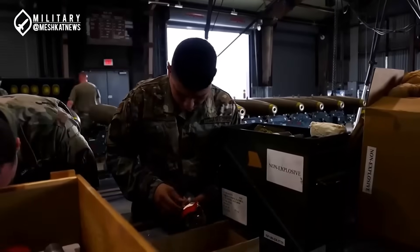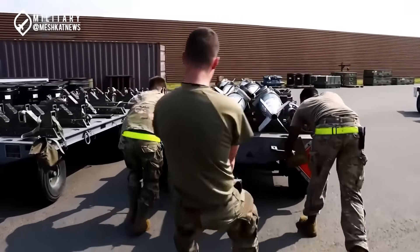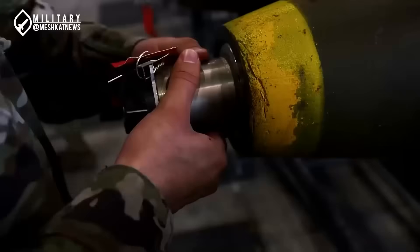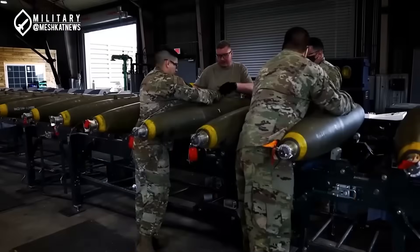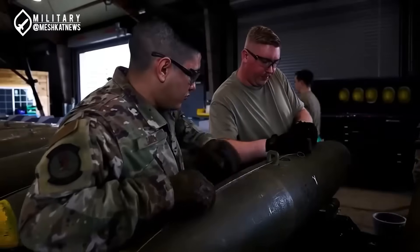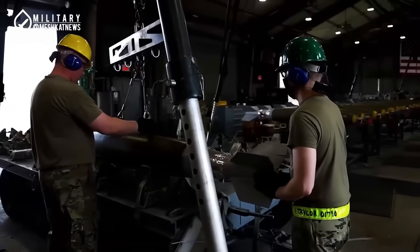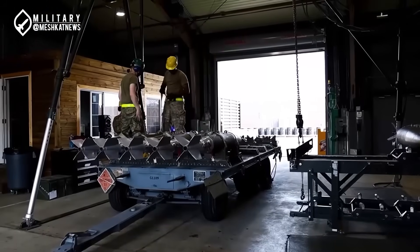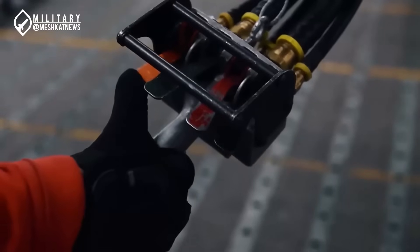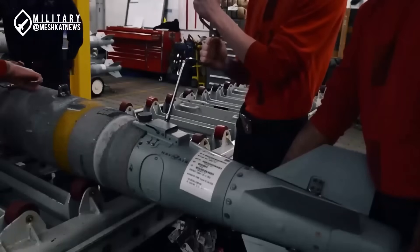Building standard Bunker Buster bombs is not particularly complex. Bombs capable of penetrating 3 to 5 meters require a casing roughly the size of the Mark 84, made of steel or tungsten with a minimum thickness of 2 centimeters, filled with 200 to 300 kilograms of high explosive materials. Combined with a precision guidance system and a delayed-action fuse, this creates a functional Bunker Buster. This class, typically used to attack airbase bunkers, is quite common and several countries possess them. Iran's Air Force faces no particular challenge in developing this class, even though it has not been officially displayed.